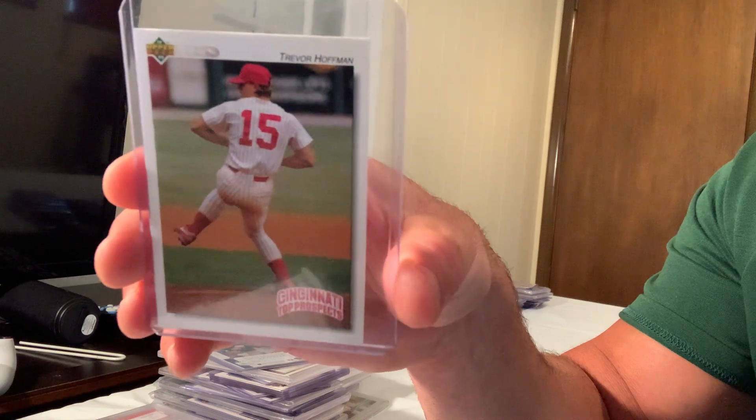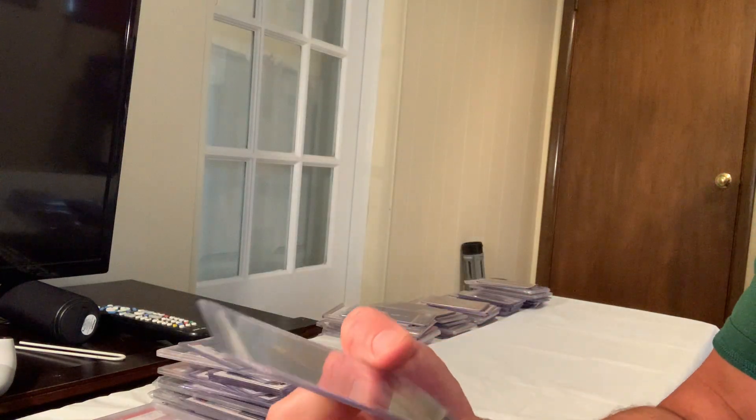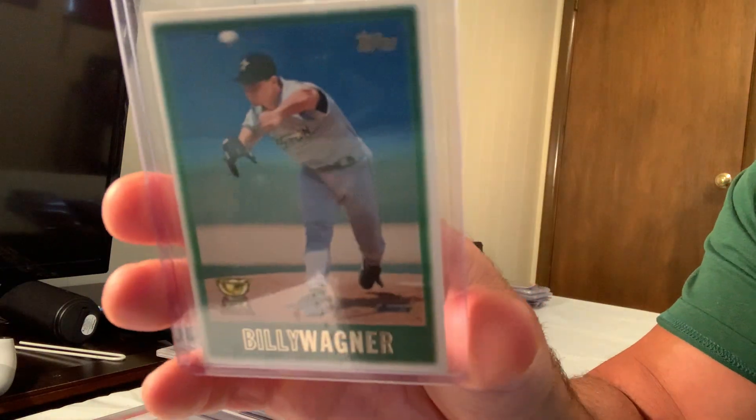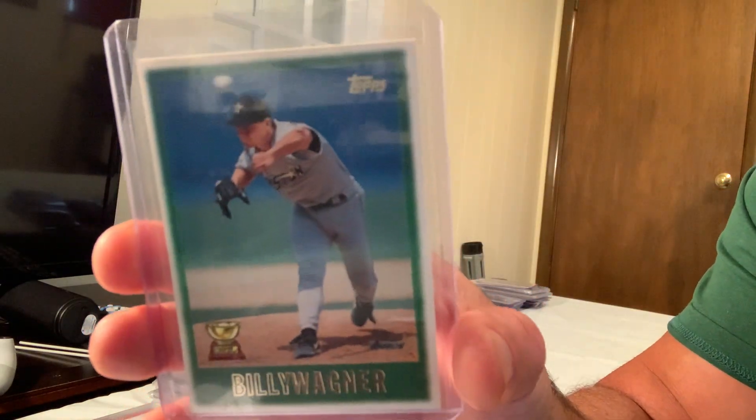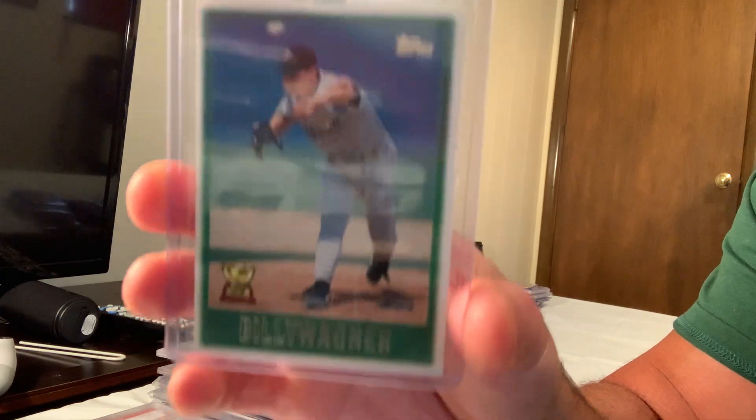Here's the gold cup Billy Wagner rookie/second year card — the 1992 Topps Gold — which also sold for $200 on eBay.